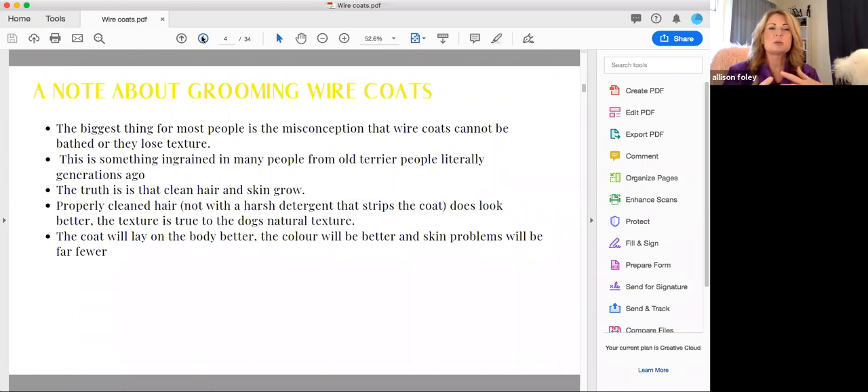Terriers are supposed to have a really harsh, tight-fitting jacket because they went against vermin, through brambles and burrs, under barbed wire fences, and down holes — that's why they needed that coat tight to the body. They were also bred so that burrs didn't stick in it. I think the no-bathing idea came from a time when we didn't have dryers. If you washed the top coat of a terrier and didn't dry it properly, there would obviously be problems — including a blown coat.